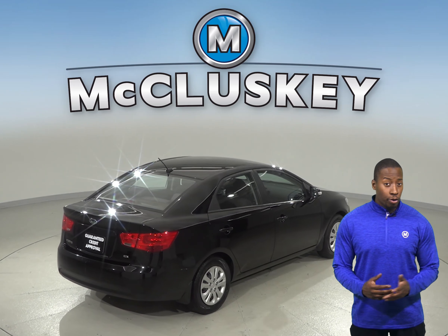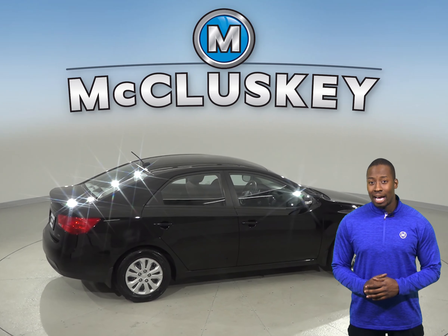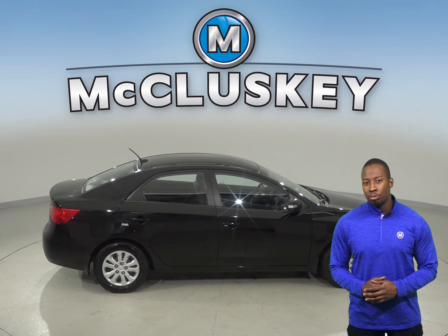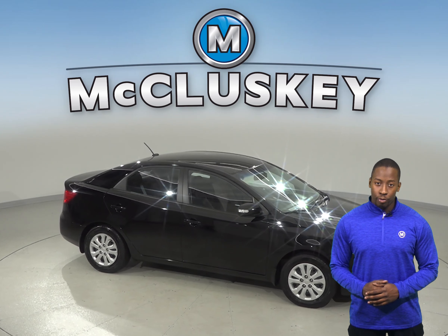Come on down and try this vehicle out before you buy it with our free 48-hour test drive. It has passed our extensive 172-point inspection and is ready to hit the road.